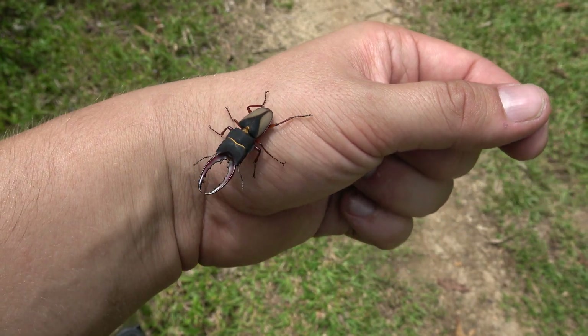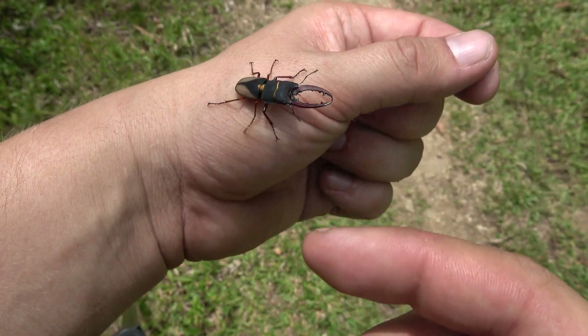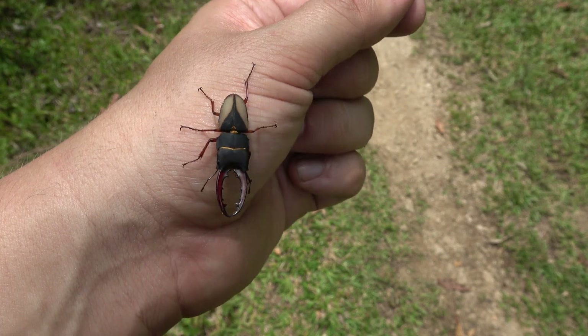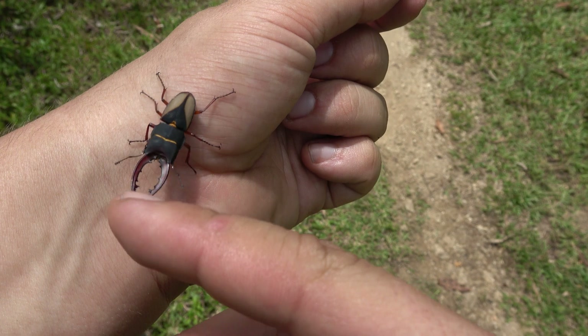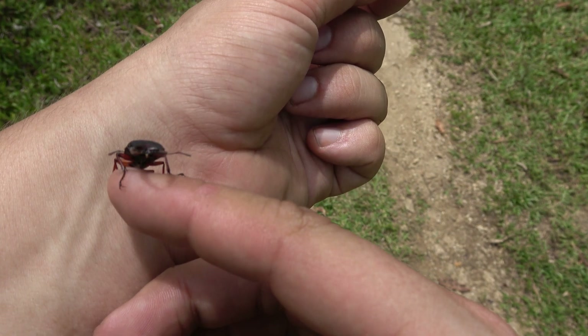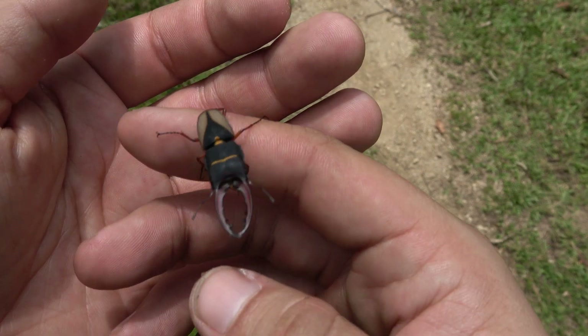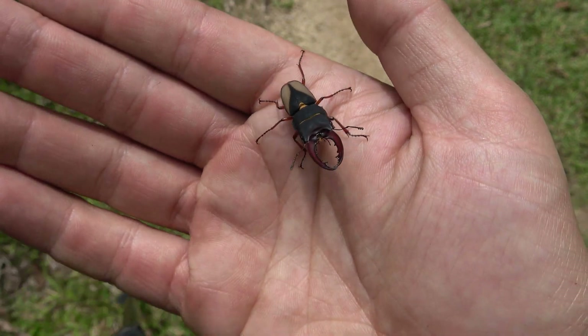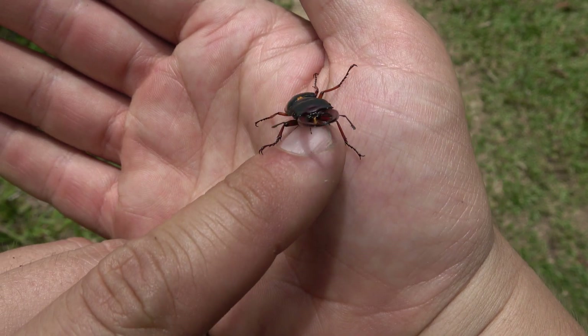As you can see, this stag beetle is very, very tiny. The unique thing about stag beetles in southeastern Brazil is that pretty much all of them are very small, high-altitude species. Most of them are very rare and hard to find, so it's a real blessing that I was able to find this creature.